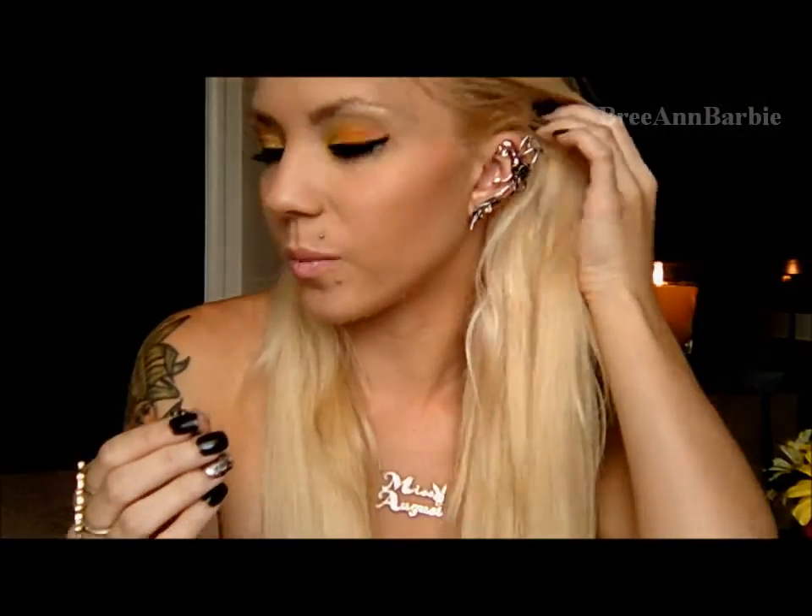These were both $8.50, and it was buy one get one 50% off. I don't know which one got the 50% off, but if you're interested, they are having that sale going on right now. So I picked up those two ear cuffs, which I thought were really cute.